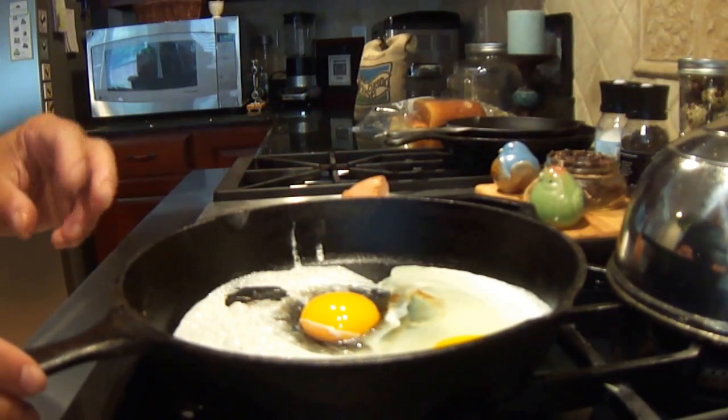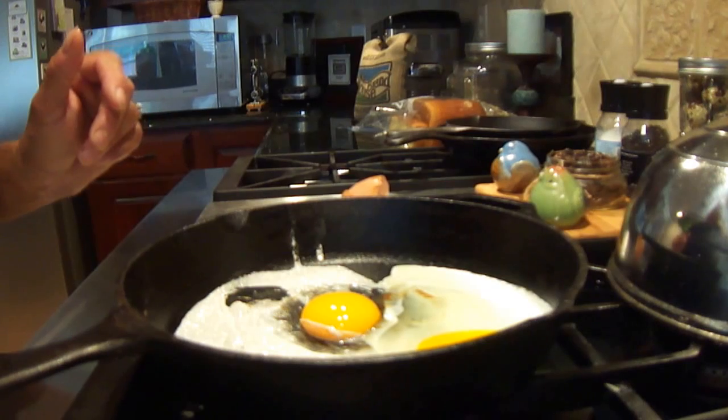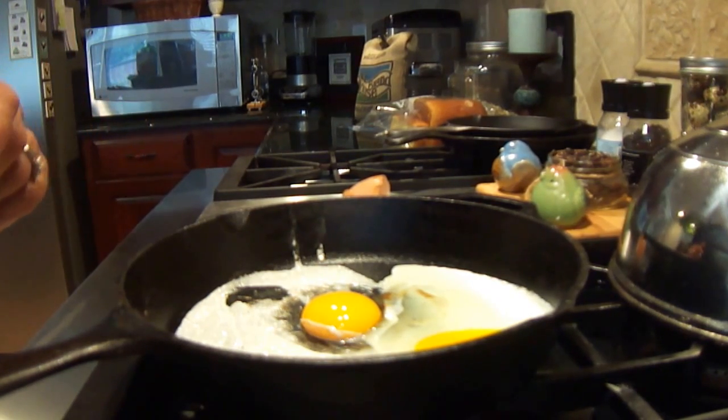So there you go — the biggest egg that we have ever collected so far to date in nearly five years: 4.2 ounces from our Australorp Annie.